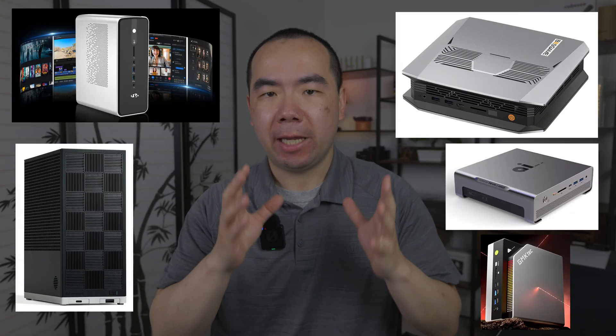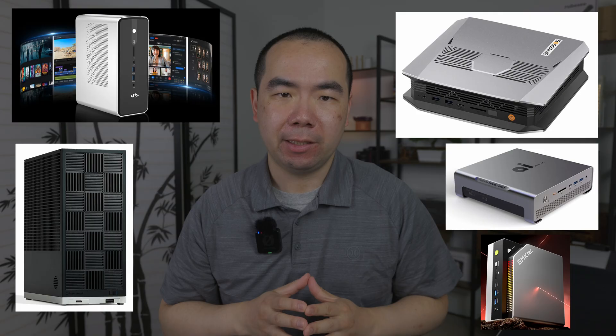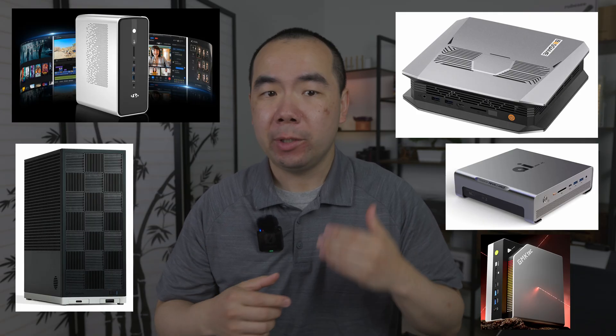Although there have been over a dozen Ryzen AI Max Plus 395 machines announced, there are only a handful you can actually buy right now. Today we're going to go over the 5 AI Max Plus 395 mini PCs you can actually buy, so you can decide which one best fits on your desk. Be sure to watch at the end for comparison charts ranking the best ones by size, price, and more.